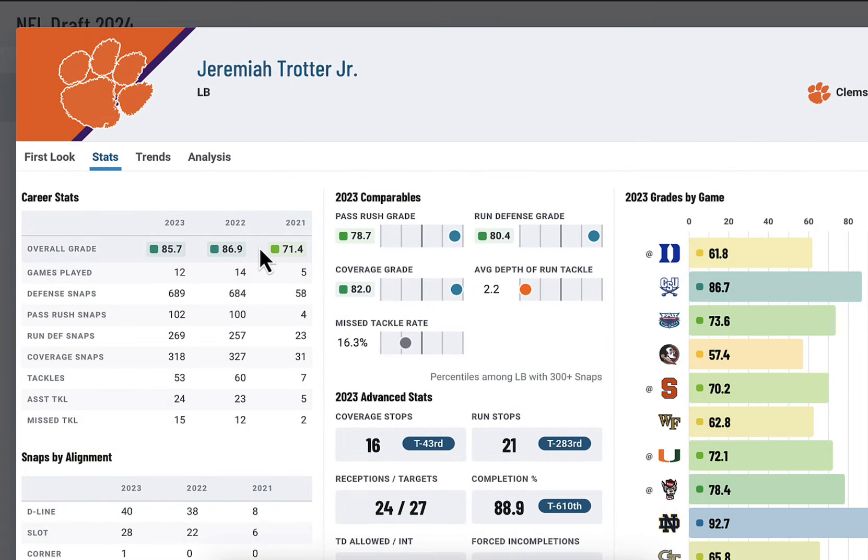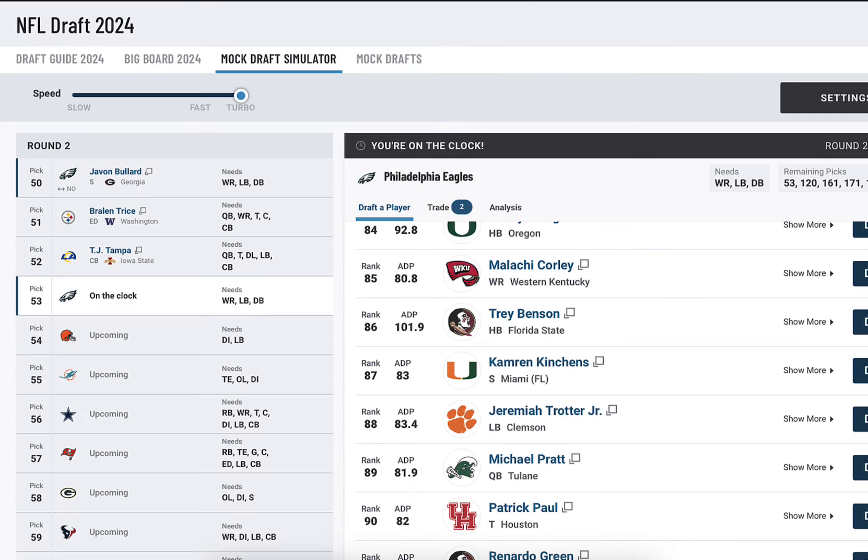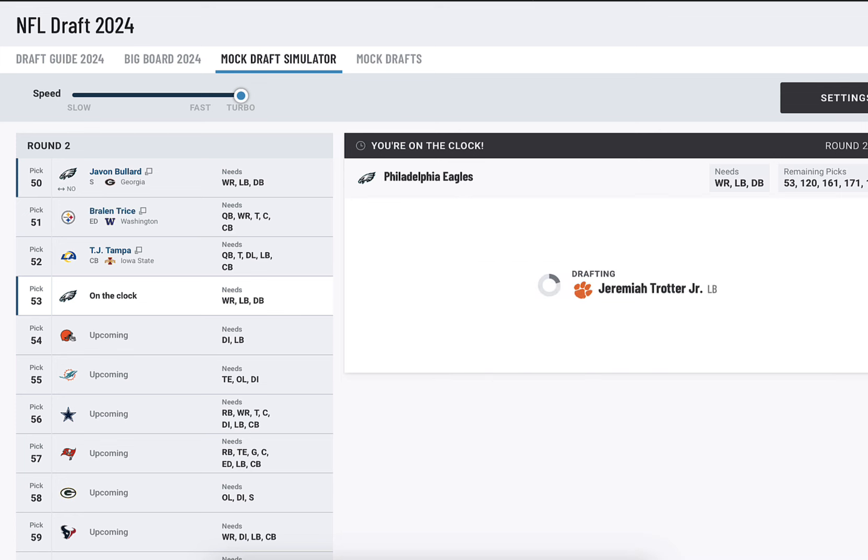That's Jeremiah Trotter Jr., baby — an absolute monster at Clemson. So good. 85 overall, 82 in coverage, great against the run, good against the pass — he's good everywhere. He's got to work on his tackling a little bit. I don't necessarily love the missed tackle rate at 16% — that's pretty high. But he's really young, only 21 coming out in the draft, 6'2". His tackling will get better. I'm going Jeremiah Trotter in the second round for the Philadelphia Eagles.